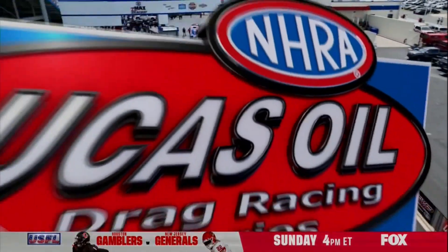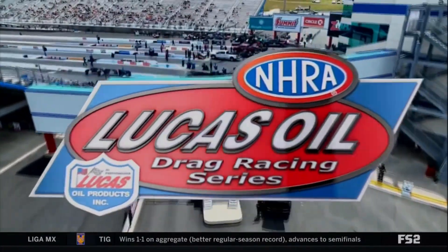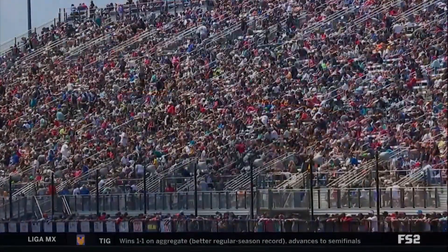It is an incredible time of the year in the NHRA Lucas Oil Drag Racing Series as some of the top competitors in the country begin to try to establish dominance in the different categories of sportsman drag racing across the nation.